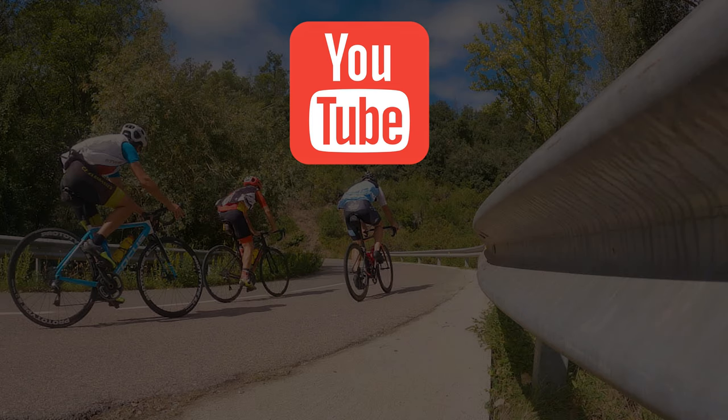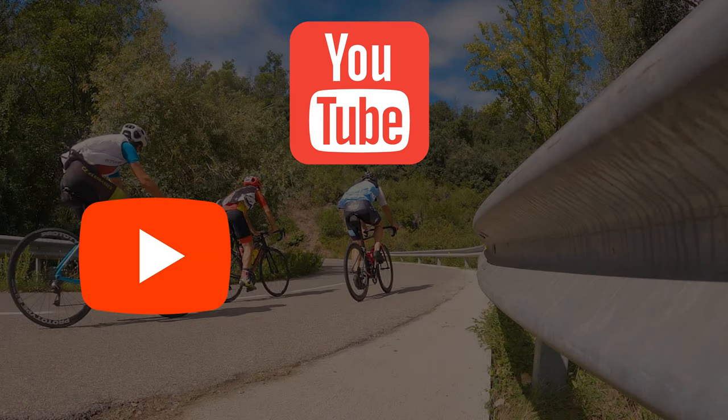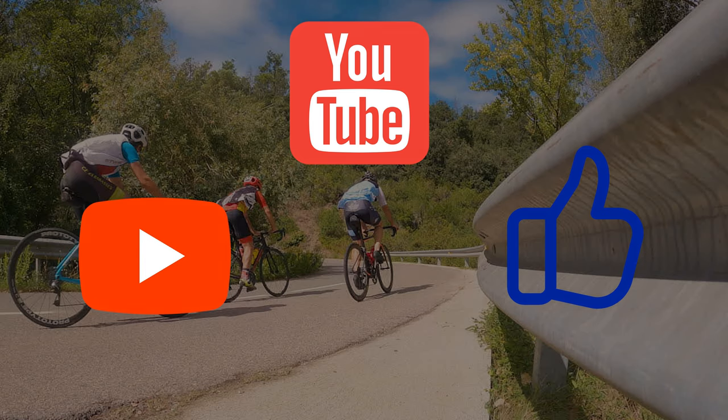If you found this video entertaining, useful, or informative, give it a like or a subscribe.